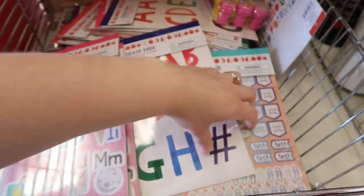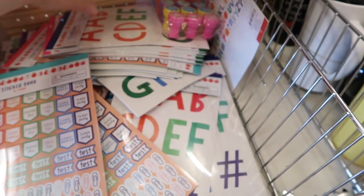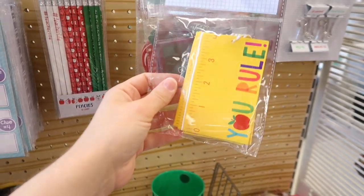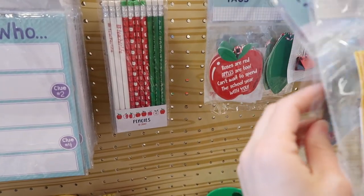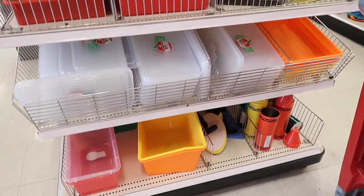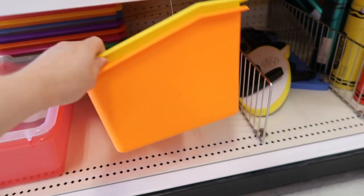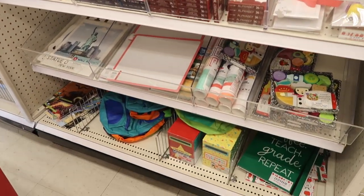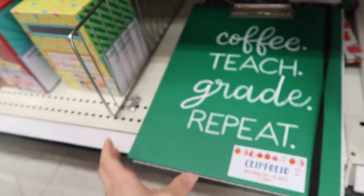I feel like you can never have too many stickers, but I already have a really large sticker collection — I actually found a lot of it at a nursery school that was closing and the woman was selling everything very cheap. Then I found these really cool card holders. I liked the idea of putting a little gift card for another teacher in one of those. They also had lots of different plastic organizers and bins, and the plastic at the Target dollar spot is a little sturdier than at some other stores.